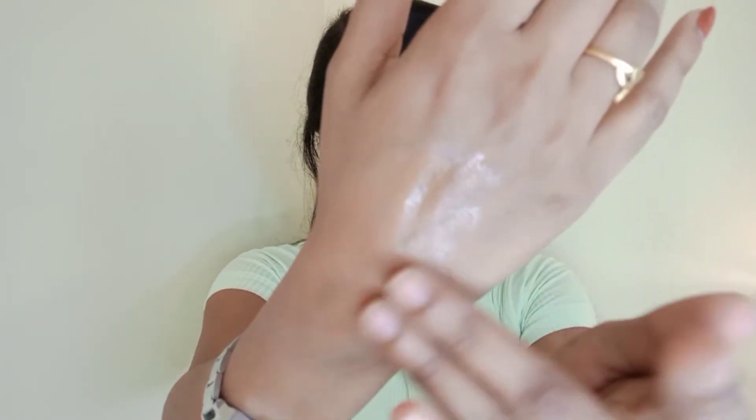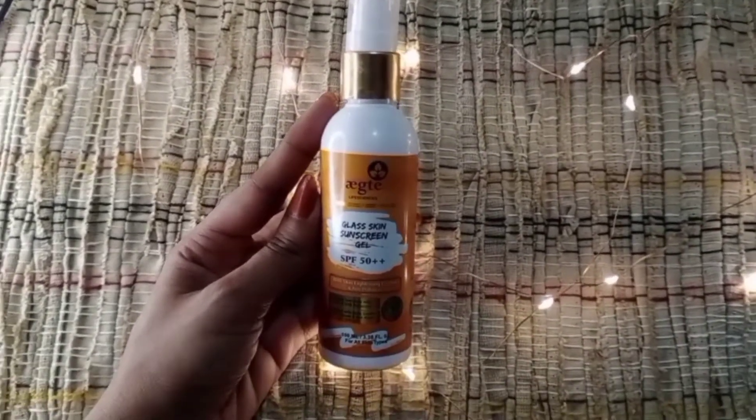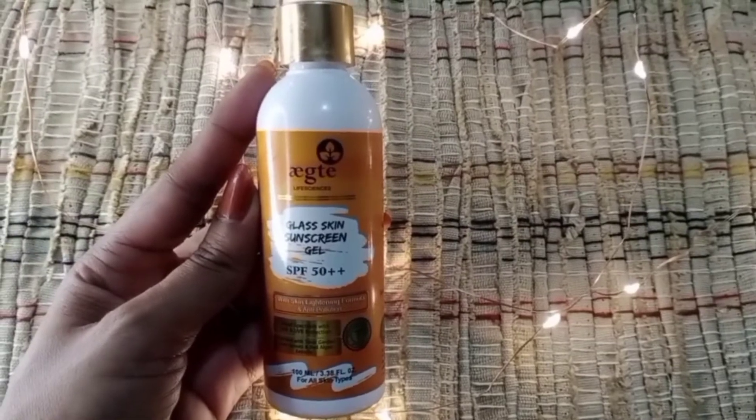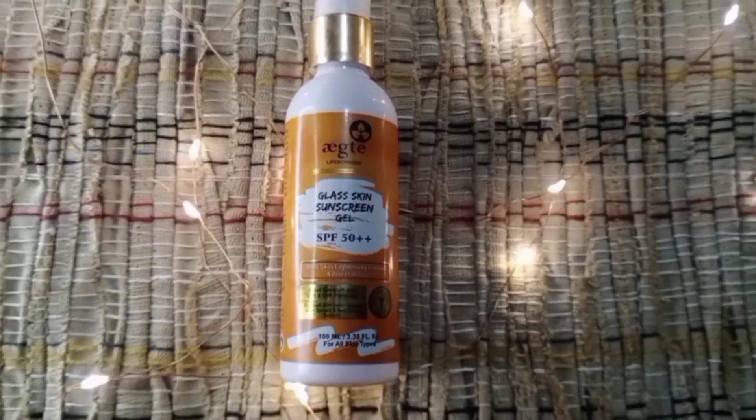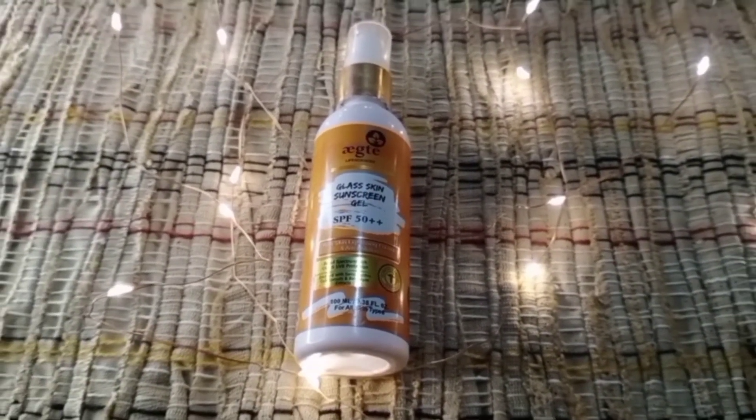This is one of my most favorite sunscreens. I have been using this for a long time and have already finished three bottles. Because I have oily skin, I like to use this. The consistency is a clear gel with light texture, which is good for people with oily skin. It absorbs quickly and contains glycerin, aqua, and hyaluronic acid, which is great for the skin. It is paraben-free, cruelty-free, 100% vegan and natural.